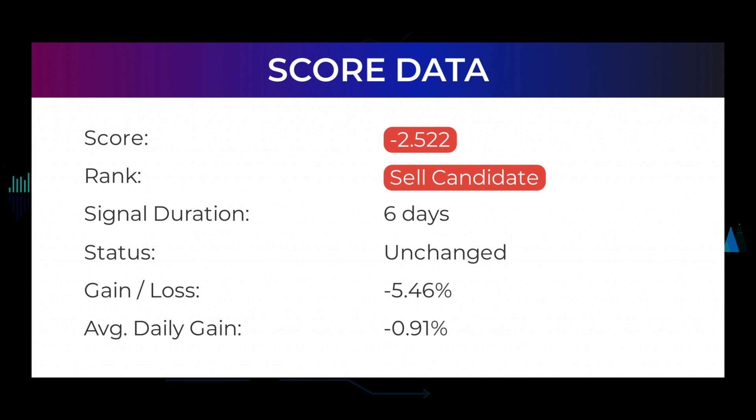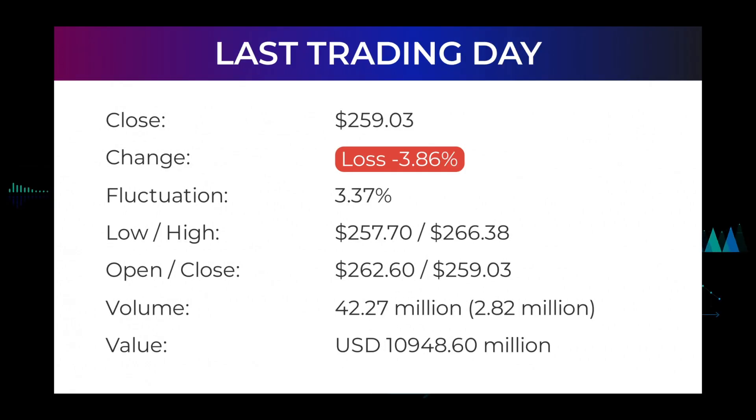This is an average return of minus 0.91 percent per day. Since first recommended in our daily updates for Nvidia, our last headline reads: red day on Tuesday for Nvidia stock after losing 3.86 percent. The Nvidia stock price fell by minus 3.86 percent on the last day, Tuesday January 18, 2022, from $269.42 to $259.03. During the day the stock fluctuated 3.37 percent from a day low at $257.70 to a day high of $266.38.